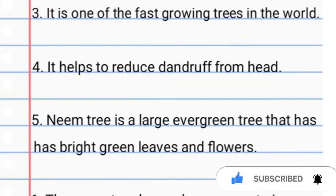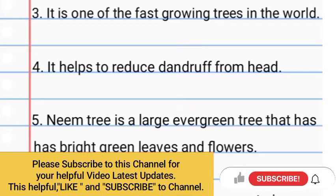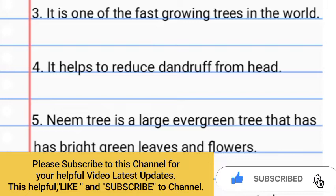Number 3: It is one of the fastest growing trees in the world. Number 4: It helps to reduce dandruff from the head.